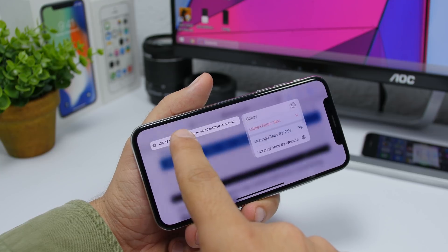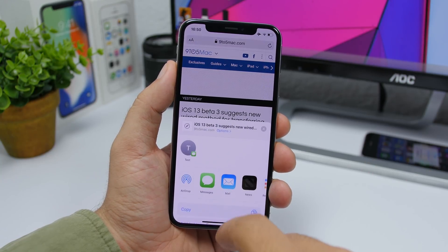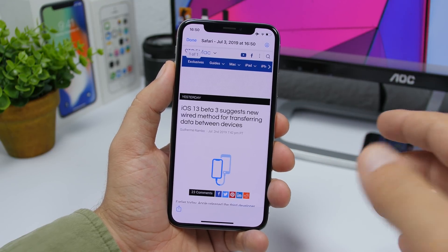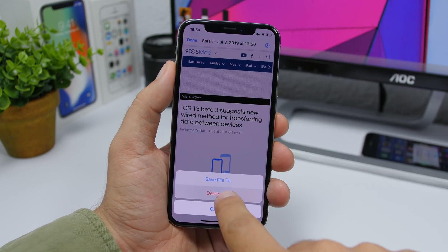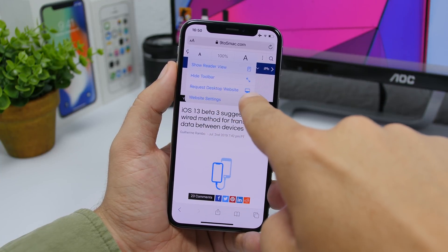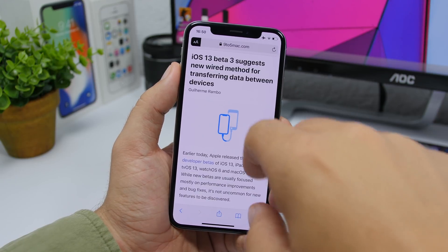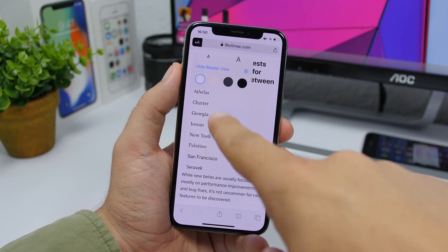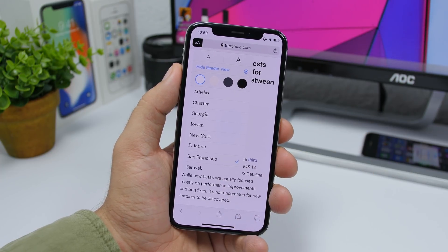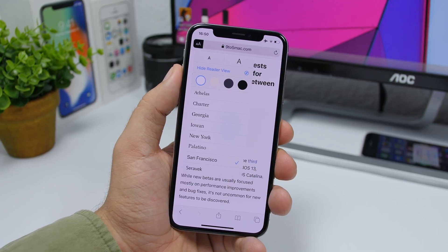On Safari in iOS 13 Beta 3, if you tap and hold a tab you'll see a new menu. On the share button, 'Create PDF' has been replaced with 'Markup' — it does the same thing but is now labeled Markup. There's also a new icon for 'Request Desktop Website' in Reader View. In Reader View's font menu, the fonts now visually represent the actual font they'll change to, whereas previously they all looked the same.